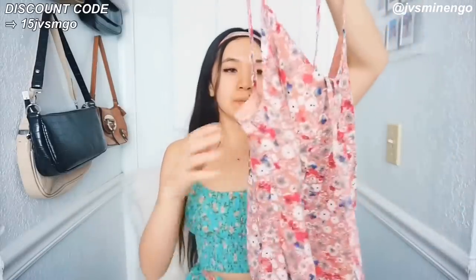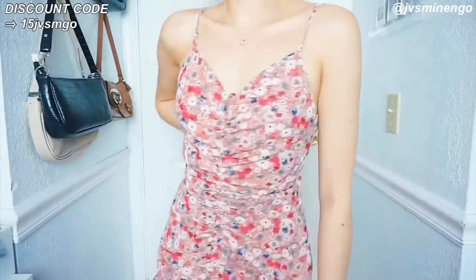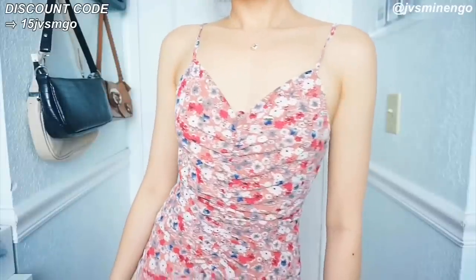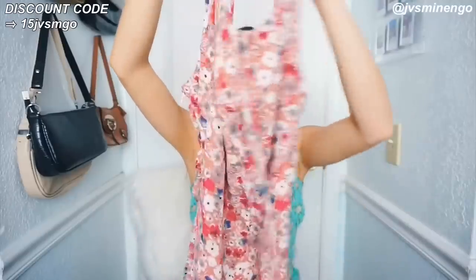Then we have another floral dress but in a really cute mauve color. This one is so so nice — it has cute little scrunched up detailing and peplum detailing at the bottom. It looks very unflattering right now but will definitely look nicer on. I love the color and all the floral detailing. This is definitely going to be a really nice dress for the summer and I'll definitely be wearing this one a lot.